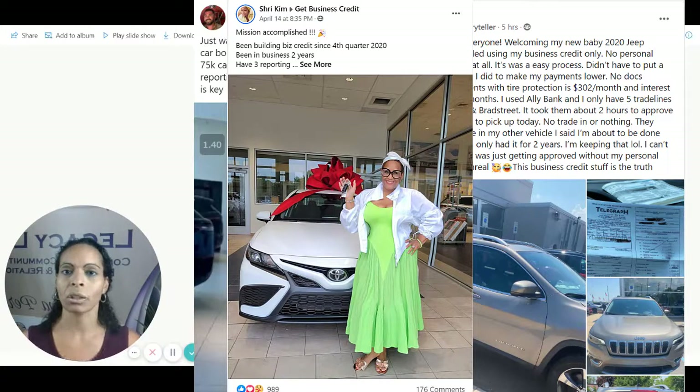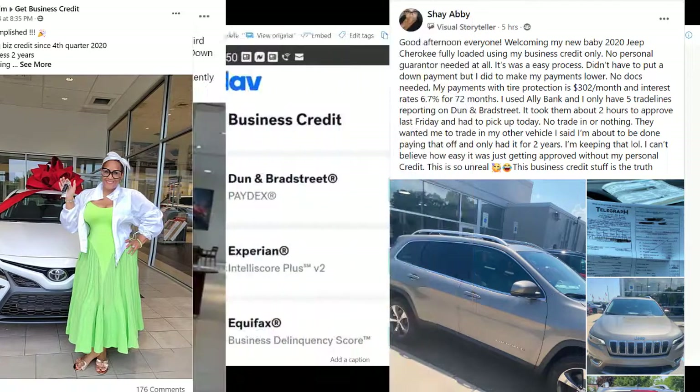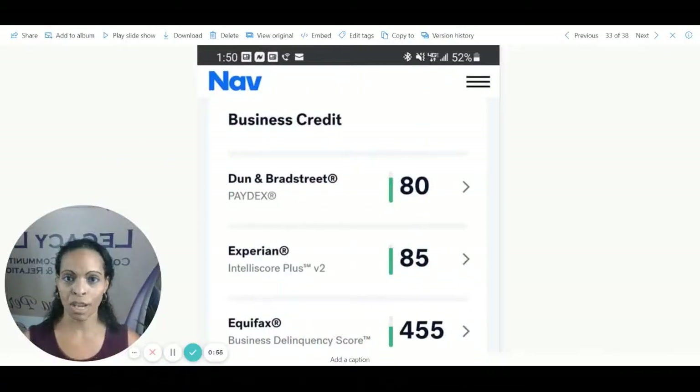To get more details and get educated on what business credit is all about, go ahead and click on that link, opt into our email series, and you'll have access to my calendar if you want to have a chat with me. I'll see you on the other side.